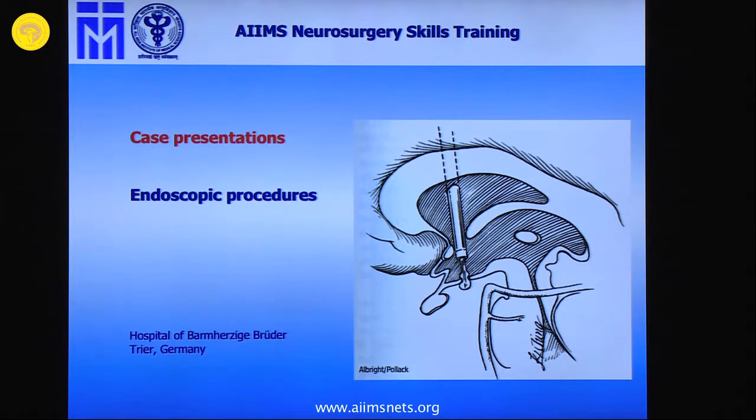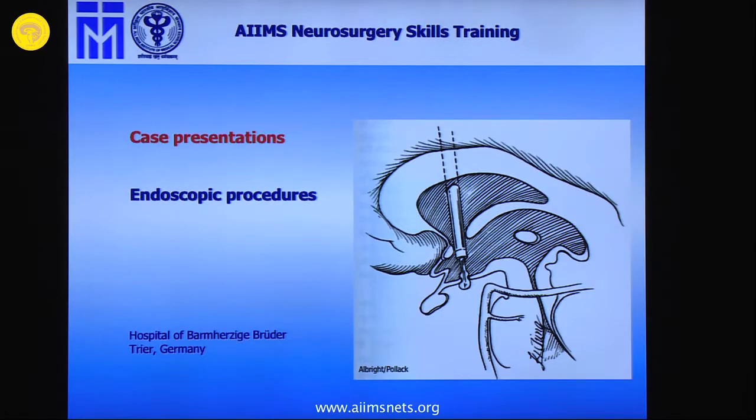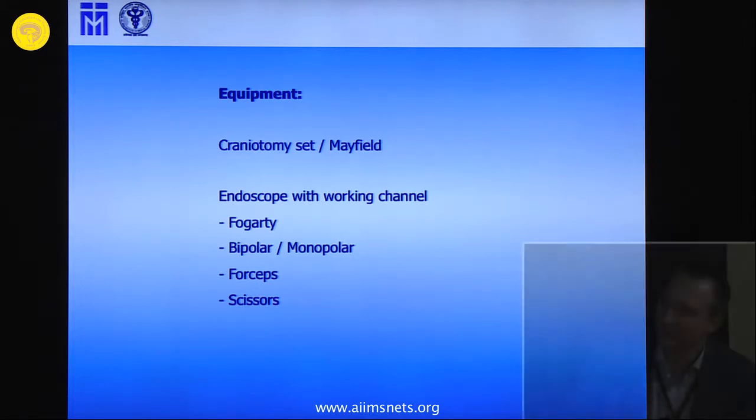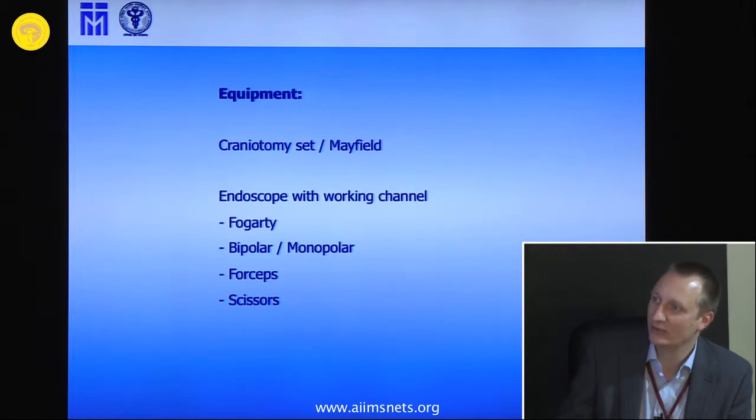This presents some straightforward cases, so we don't do, for example, collet cyst removal. We do microscopic endoscopic assisted for visualization, but in general we do it standard. The equipment is quite limited. We use Mayfield fixation. We have an endoscope with one working channel, and with one working channel you are limited in your possibilities for manipulation. We use Fogarty, monopolar, in some cases forceps, or in difficult cases for penetration, we use a pair of cysts.